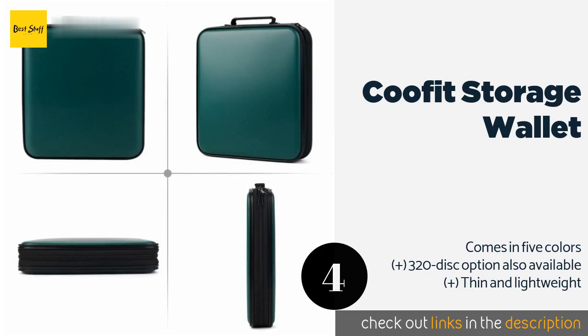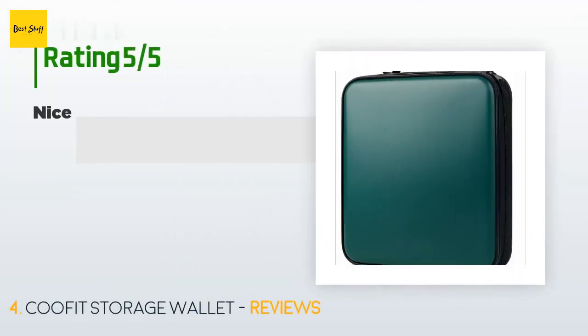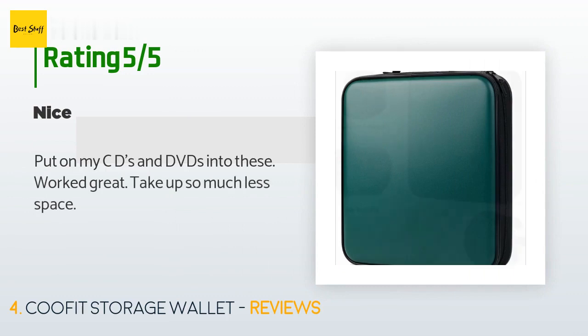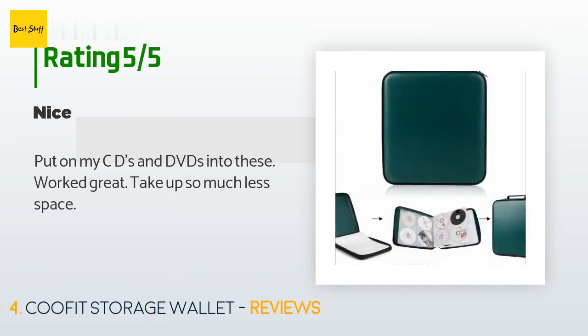This product is available on Amazon for $21. Check out the link in the YouTube description below. There are 30 reviews with an average rating of 4.7 stars for this product. A customer said: Put all my CDs and DVDs into these. Worked great. Take up so much less space.